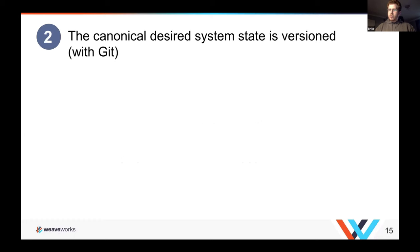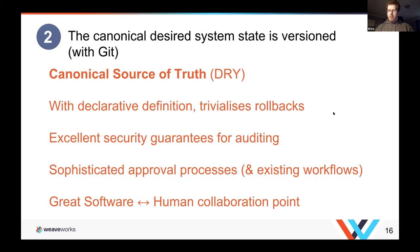The second thing is to have the canonical state of your system — the desired state — versioned in Git. That gives you a lot of emergent properties: it's a canonical source of truth about your system. It makes rollbacks trivial, because rollbacks are now a Git revert. The combination of declaration plus versioning means you essentially have transactions on your system, and we'll come back to that from the security angle.